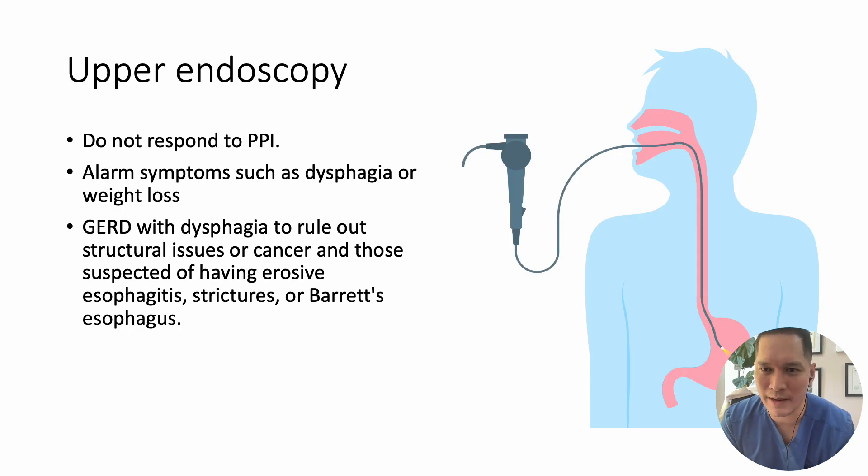Upper endoscopy serves as the primary diagnostic tool for assessing the condition of the esophageal mucosa. It is highly recommended for patients exhibiting alarm symptoms such as dysphagia, unexplained weight loss, and atypical symptoms, as well as for individuals who do not respond to PPI therapy. Upper endoscopy is particularly indicated for patients with GERD symptoms combined with dysphagia to rule out structural issues or cancer, and for those suspected of having erosive esophagitis, esophageal strictures, or Barrett's esophagus.